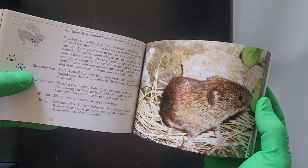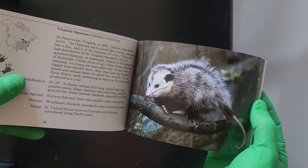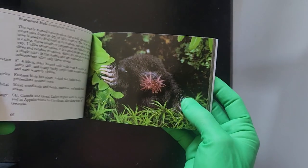This is the southern black mole. This is the white-footed mouse. This is the Virginia opossum. And this is the star-nosed mole.